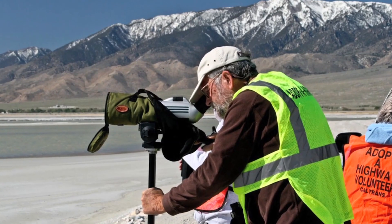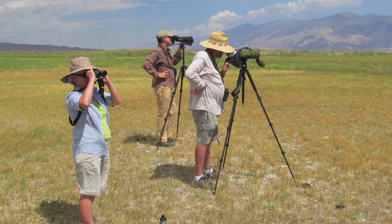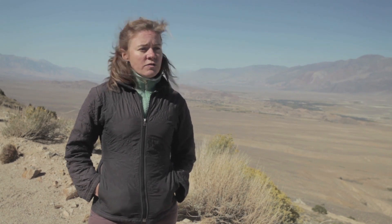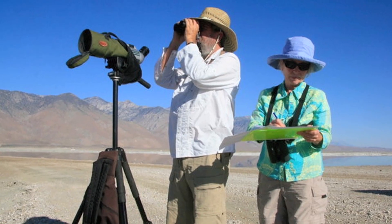The National Audubon Society is a multi-layered organization with local volunteer chapters that do everything from leading local bird-watching trips, keeping an eye on the landscape to make sure habitat isn't harmed for birds, and keeping an eye on places like Owens Lake. They count birds and work with state and national staff to alert attention to issues that we can hopefully help with.